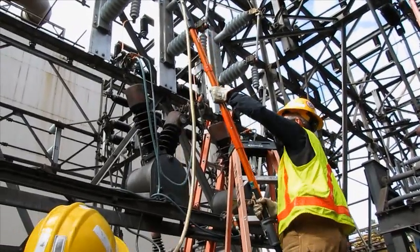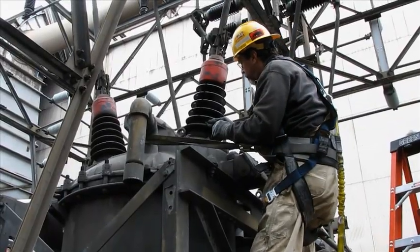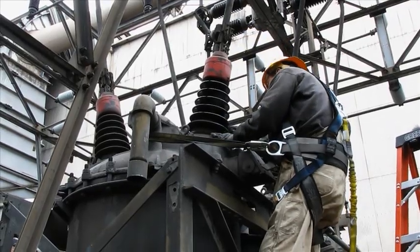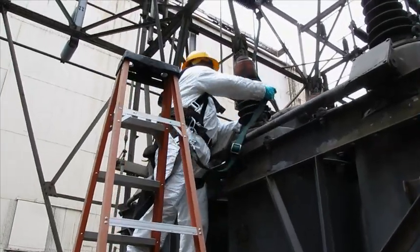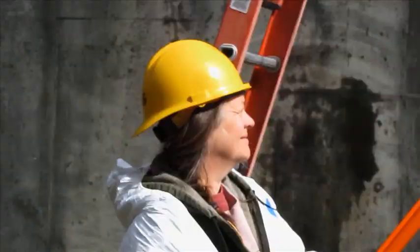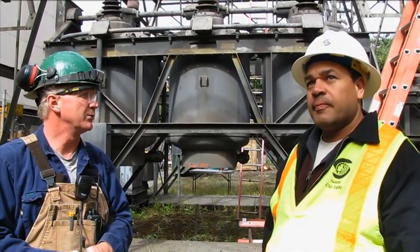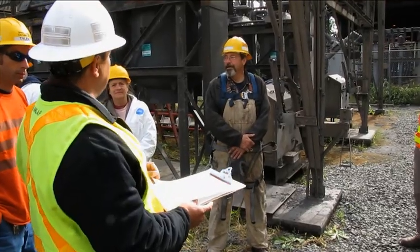Basically, a constructor is an electrician. They work on various equipment — high voltage equipment particularly — inside our substations. It could be anywhere from a circuit breaker to a power transformer to control circuits, which is wiring inside panel boards, conduit runs — just about anything that happens inside a substation, constructors do.